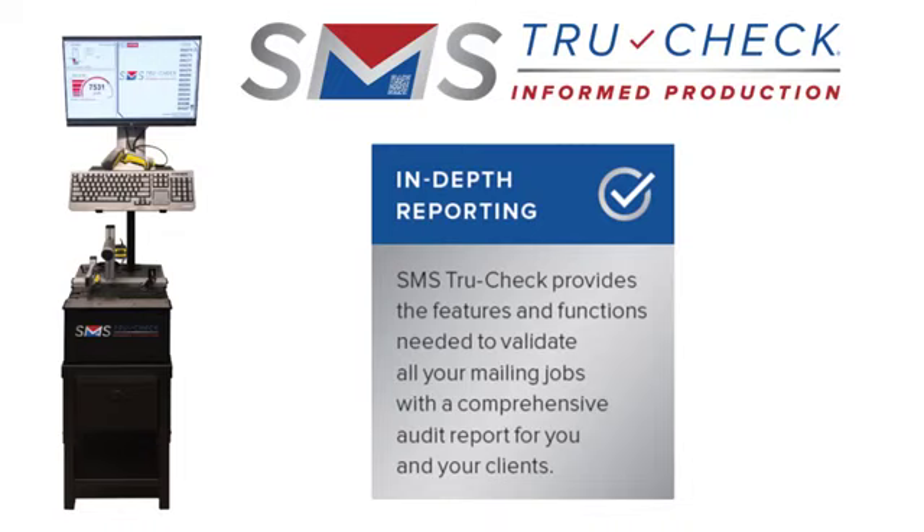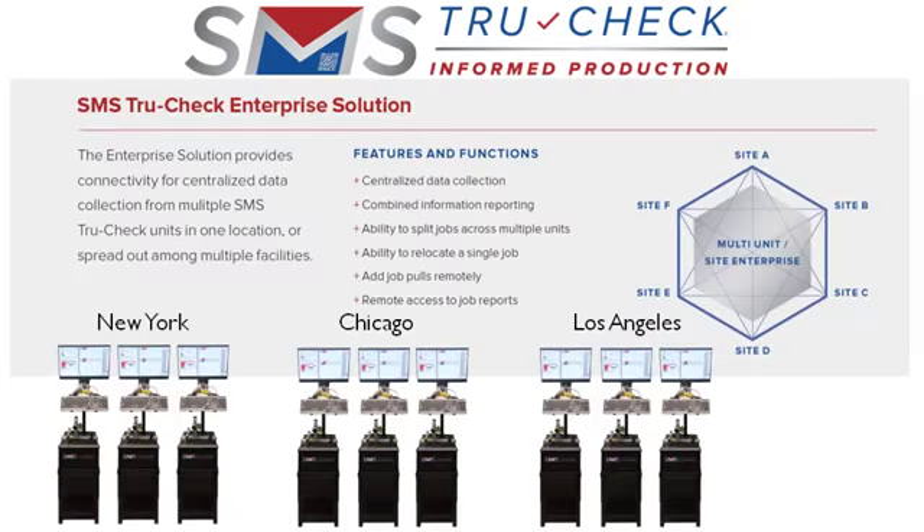SMS TrueCheck provides the features and functions you need to validate all your mailing jobs with a comprehensive audit report for you and your clients. The SMS TrueCheck Enterprise solution provides connectivity for centralized data collection from multiple SMS TrueCheck units in one location or spread out among multiple facilities.